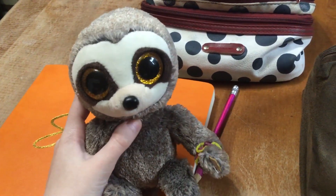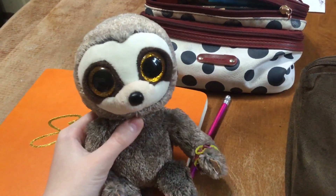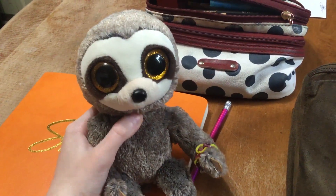Hey guys, it's me Natalie Kautjes here, and sorry I haven't made one of these videos in a while. It's because I've been busy with drawings and other stuff. Anyways, welcome back to another episode of Natalie's Beanie Boo Reviews.